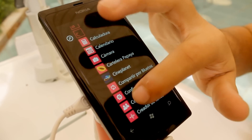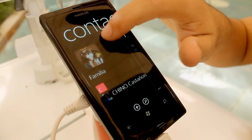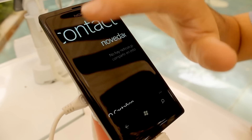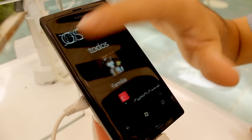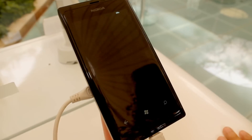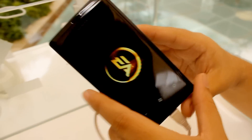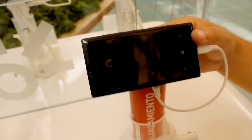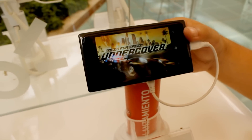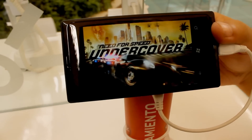This device comes with a 3.7-inch AMOLED display, which, as with many competing devices, means we will have no problem with visibility. It also comes with 256MB of RAM, which may seem little to some, but even so, the Windows Phone 7.8 operating system means we will not feel any lags or problems with it.